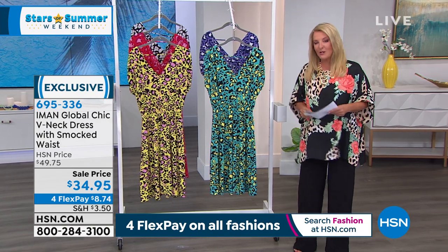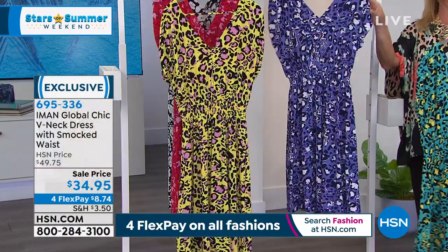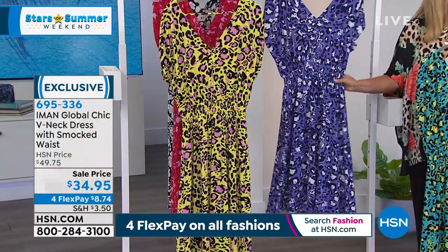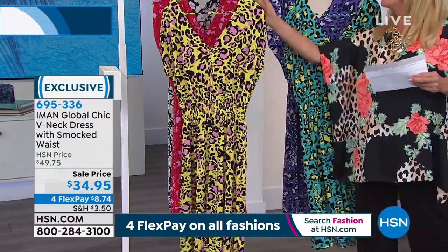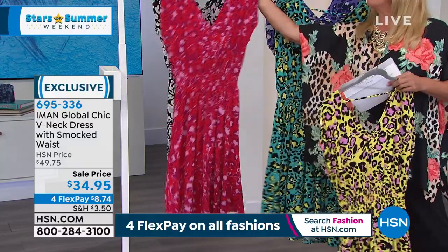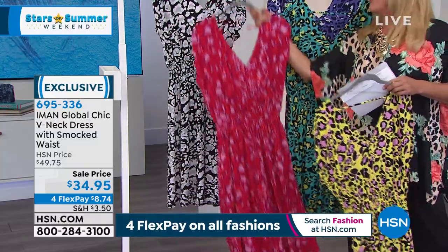We've got a couple of dresses to talk about — I'm actually switching into a dress next hour, and this one is just absolutely adorable. Stretch and easy. We have four colors: aqua animal, deep purple animal, citron animal — that's the yellow with pink and black — red animal, and finally black and white animal.